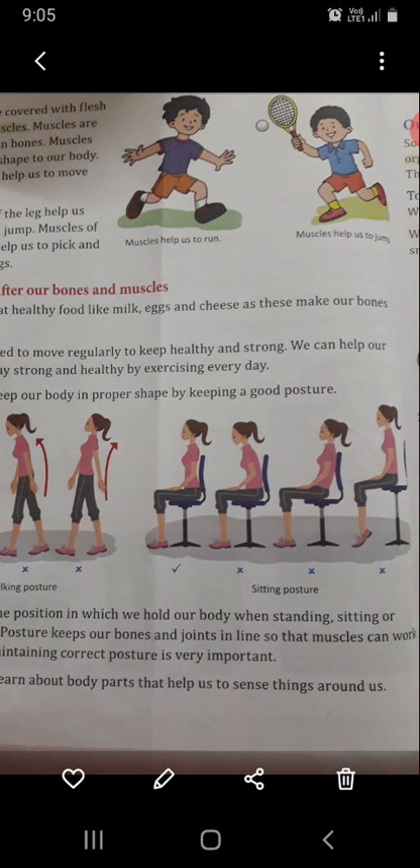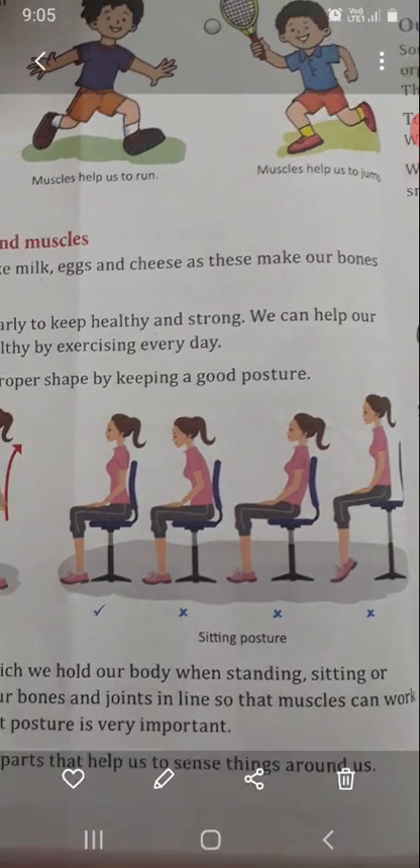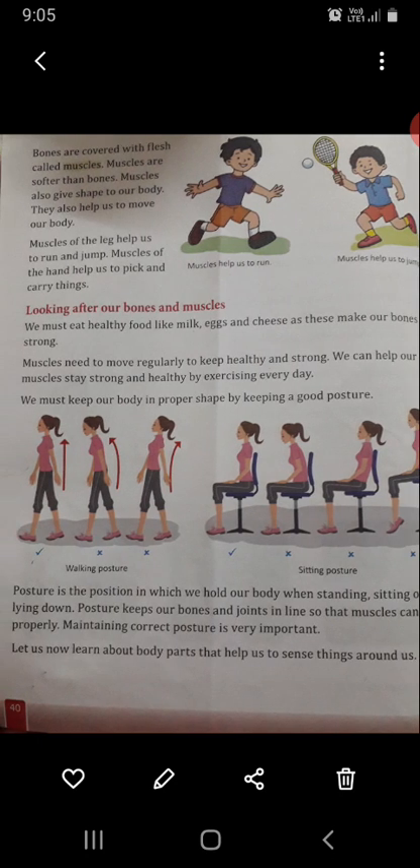We must keep our body in proper shape by keeping a good posture. Looking at this picture, the fourth posture is correct — walking posture and sitting posture. Posture is the position in which we hold our body when standing, sitting or lying down. Posture keeps our bones and joints in line so that muscles can work properly. Maintaining correct posture is very important.